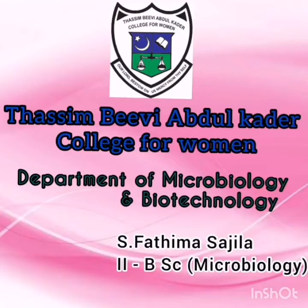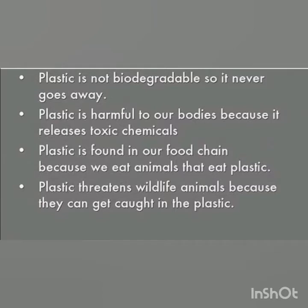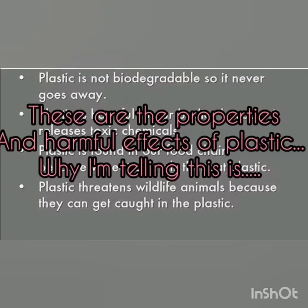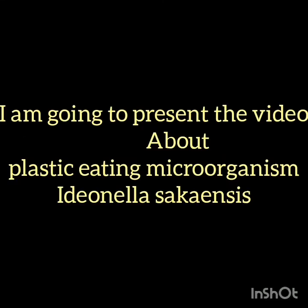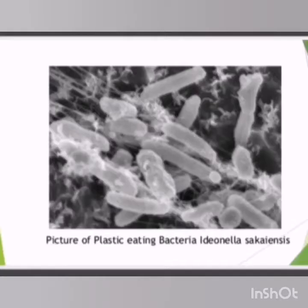Warm greetings to all of you. These are the properties of plastics, which have many uses but also cause serious effects. I am going to present a video on Idionilla Saccaensis, which is a plastic-consuming bacteria that helps us in saving the world.